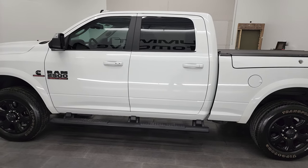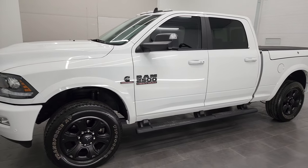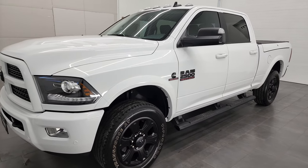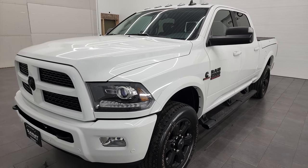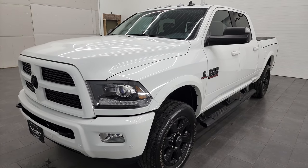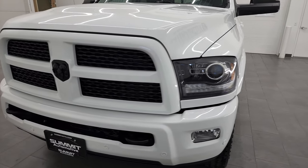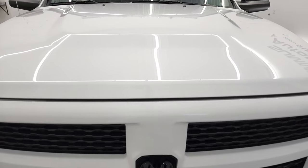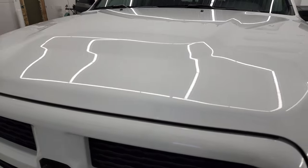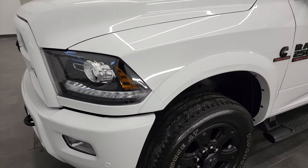This 2016 Ram 2500 has the 6.7 liter Cummins diesel engine. This truck has been fully safetied and inspected by our service shop per the state of Wisconsin inspection process. It has a fresh oil and filter change, all the fluids have been checked and topped off. This truck is 100% ready to go. We're going to go all the way around, inside, underneath, start it up, take a look under the hood and go over all the options on this truck in this video.